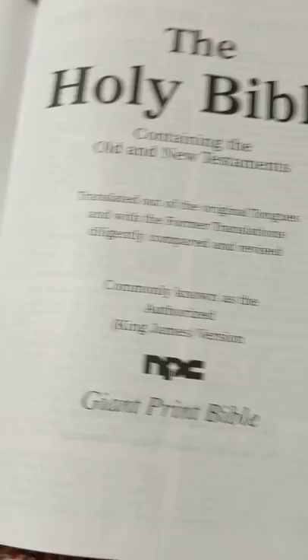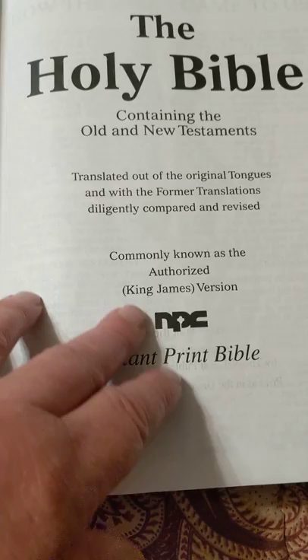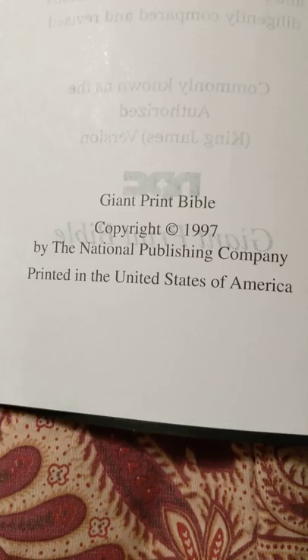It's an inch and a half thick, it doesn't have the gold gilding. If I was a pastor or a preacher, I would love to have this on my pulpit. Now, the cover is a little cheesy, but it's kind of laying flat right off the bat. It's got some really cool features. It is a glued binding.